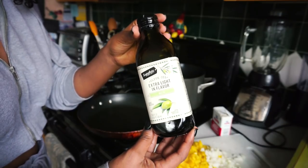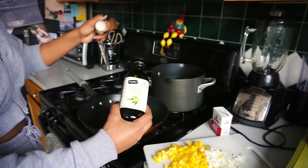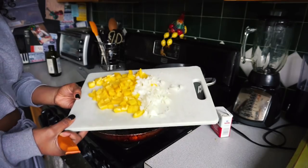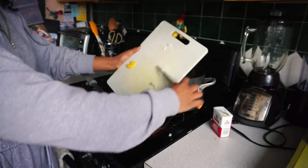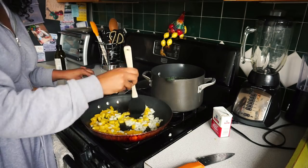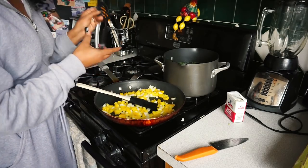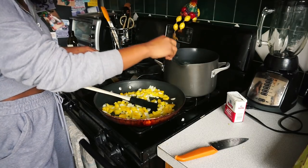Now that the vegetables are all cut up I'm going to go ahead and use some extra light virgin oil, apply this to the pan, and let it heat up before adding the vegetables. When turning the temperature on the pan you don't want it to be too hot, otherwise your vegetables will start to burn a little bit quicker than you'd like. Go ahead and put it on medium or a little bit lower than that. While I'm letting the vegetables cook I'm going to go ahead and check in on the broccoli just to see how they're doing — you don't want to leave them in too long.